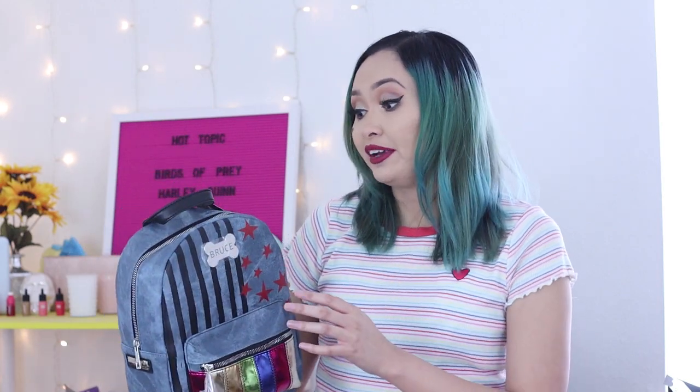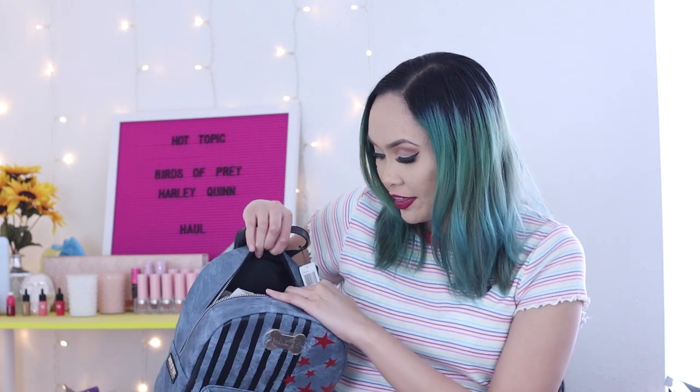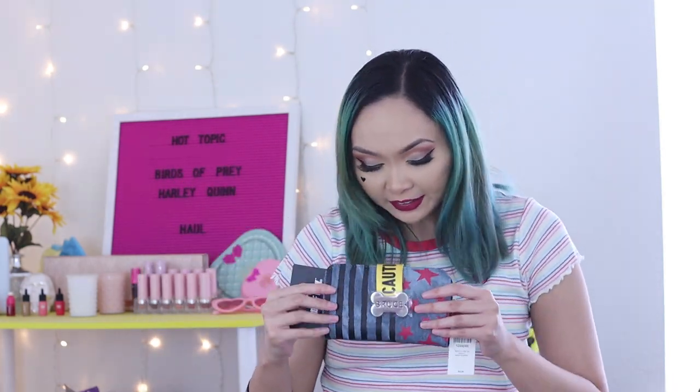It has a logo for Birds of Prey over here, and it even has a mallet as a zipper — though the other zipper is just a regular one. It's very well made. I thought it would be a smaller bag, but no, it's pretty big — you could fit a lot in here. The inside is just black cloth, and I'm glad that I got it because it's very nice.